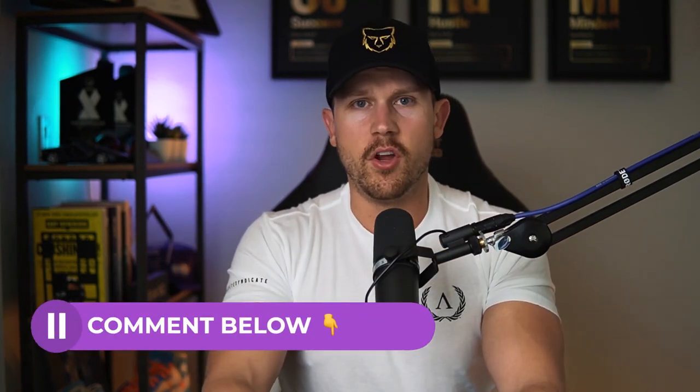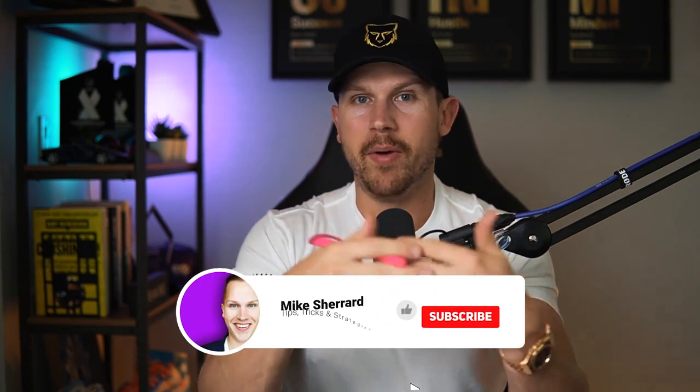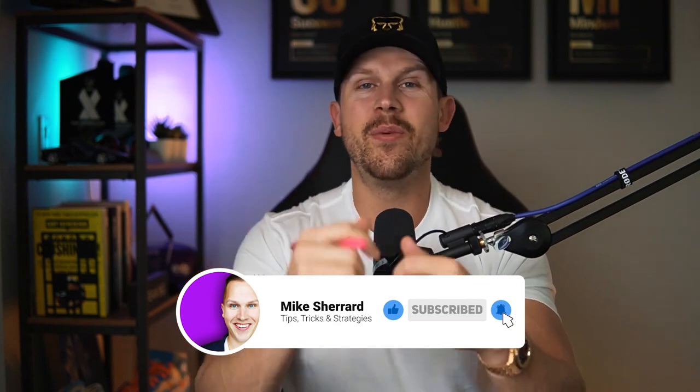Those are the seven ways I consistently generated seller leads. If you have another way that works really well for you, drop a comment below — I'd love to know what works best for you and any unique ideas you've seen success with. Thanks so much for tuning in, and please make sure to like, comment, subscribe, and we'll see you in the next video.